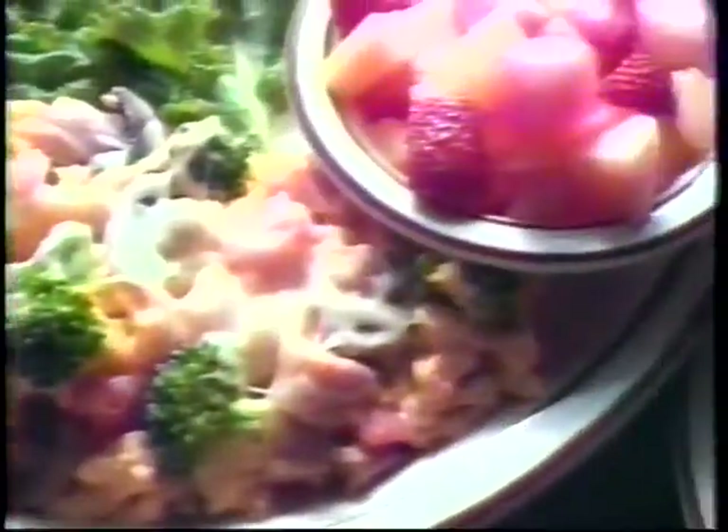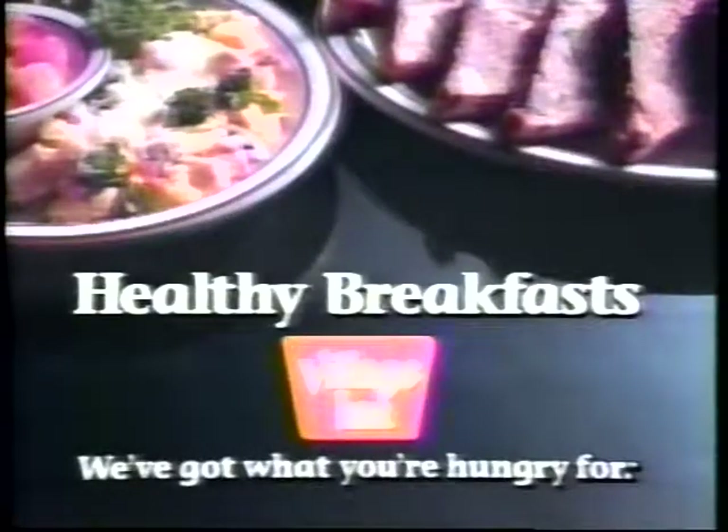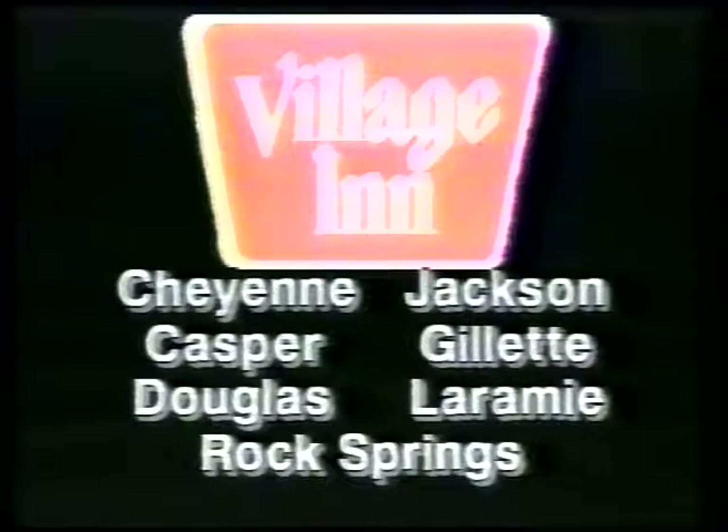Village healthy breakfast — tastes great and they're low in sodium, cholesterol and fat. Drop on in — we've got what you're hungry for. Only five more minutes. With seven convenient Wyoming locations.